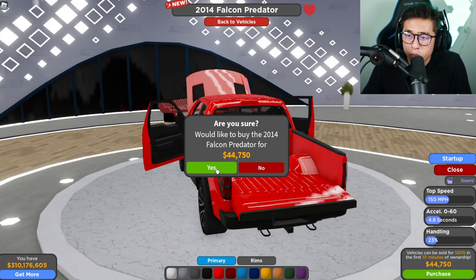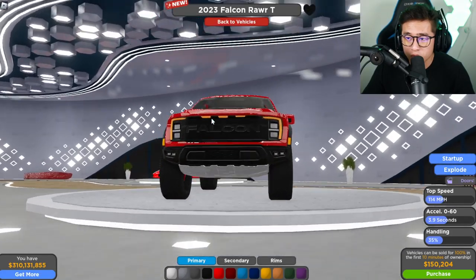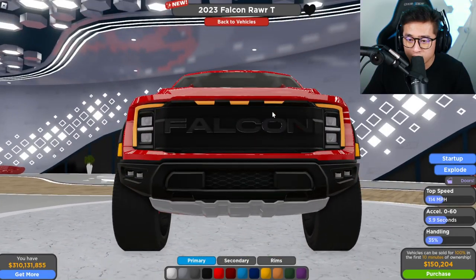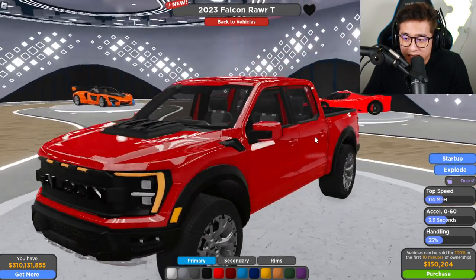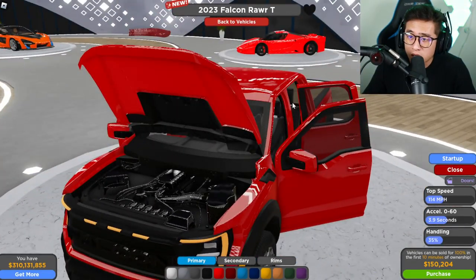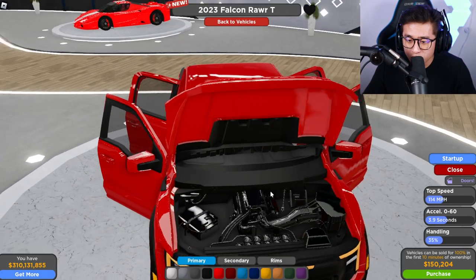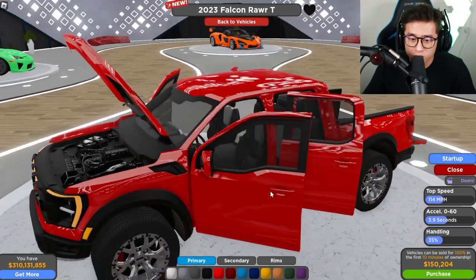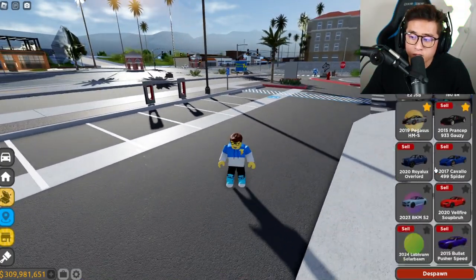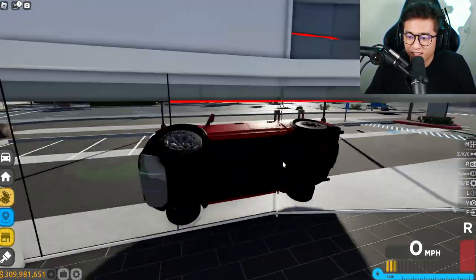Last but not least, we got the brand new Raptor R in here. I actually love the way this looks — the brand new lights are my favorite part about the new Raptor. And it even explodes! That is so cool. This is 150k — stupidly expensive. Look at the engine, it looks kind of unfinished in a way, but it looks really cool.